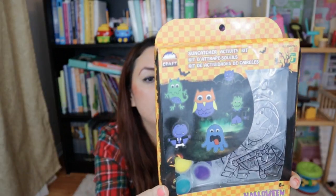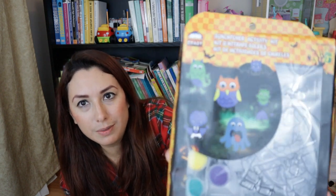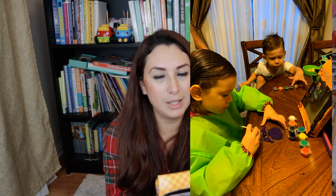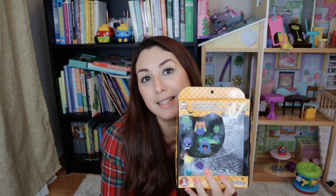I also found a Sun Catcher Activity. Let me show you — it has owls, Frankenstein, ghosts, vampires, and little monsters. These will work really well for decoration as well as keeping the kids entertained just by painting the Sun Catchers. This kit was only $3.